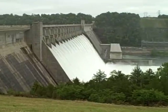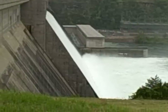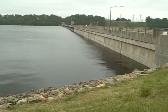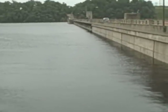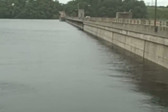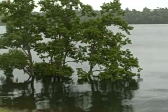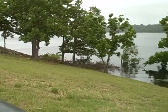A lot of water, brother. Look, fellas, she's full — she's about full to the top. I bet there ain't two feet left and it'll be over the spill.